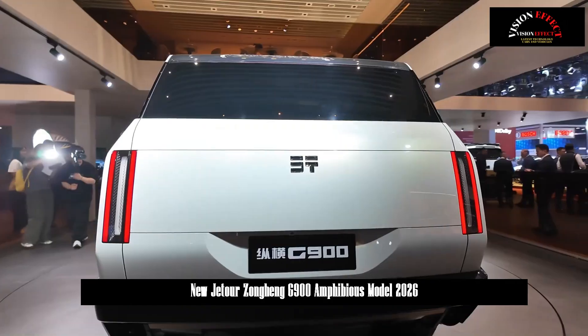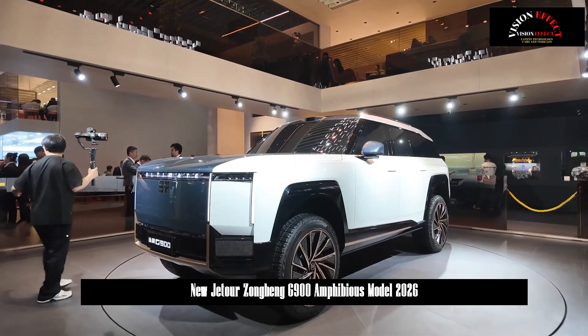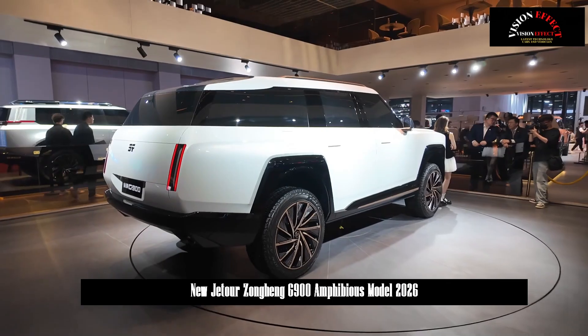The Jetour Zonghing series was officially launched. After seven years, Jetour Auto launched a new luxury off-road product series under the Jetour Zonghing brand and introduced three first-launch models.